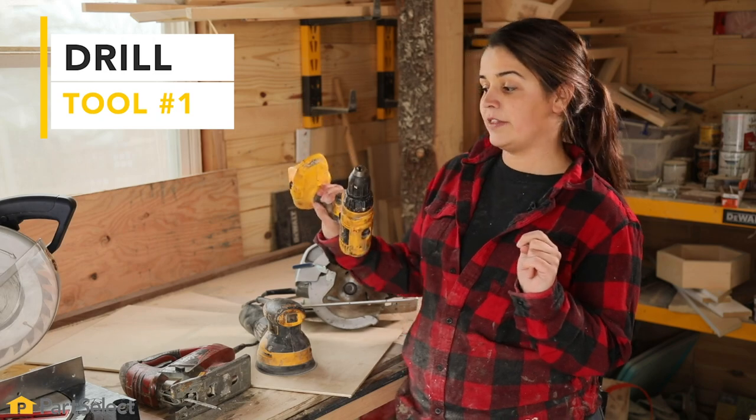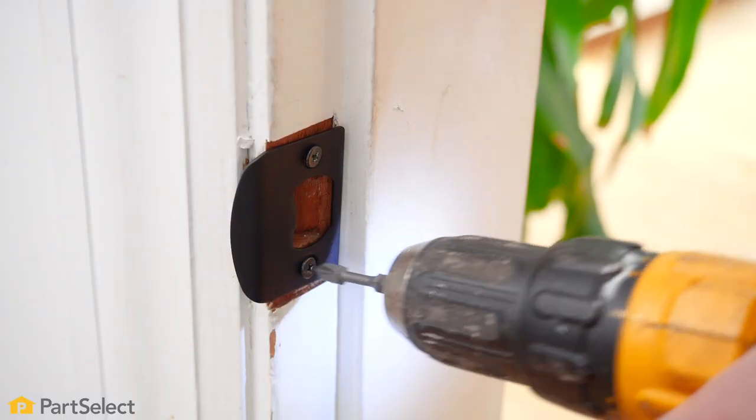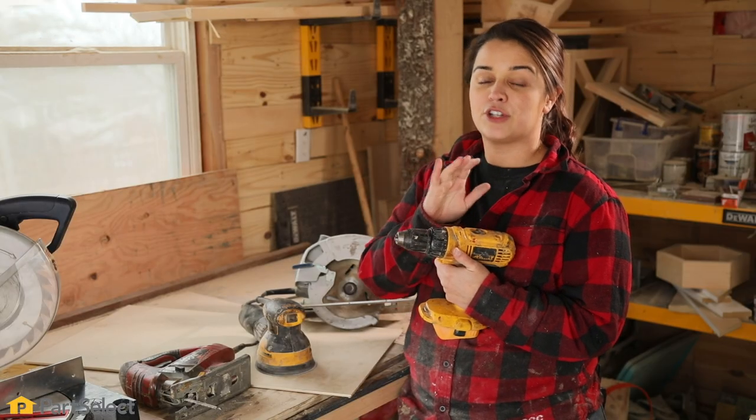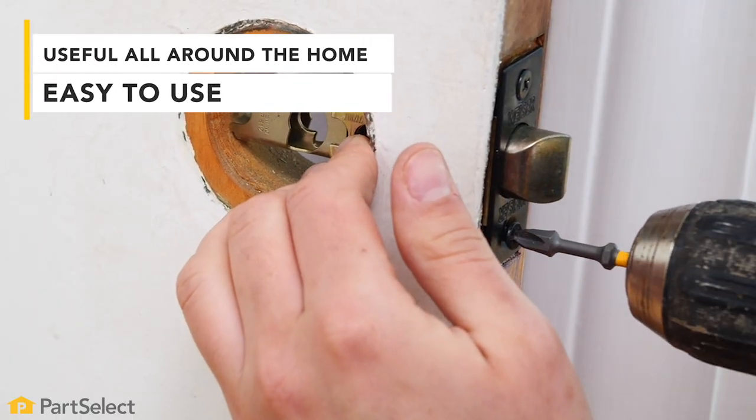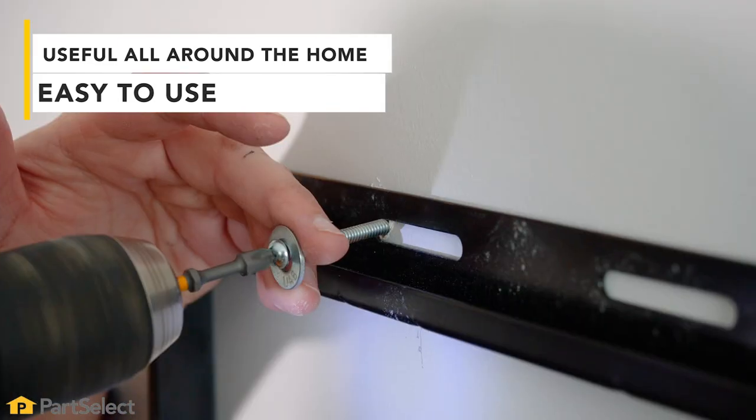All right, so my first tool I'm gonna talk to you about is the drill. I think this is the most important because if you're not gonna be into cutting or doing any building per se, this is what's gonna help you with any picture hanging, whether you're changing your doorknobs or your handles on your cabinets. The drill is probably the number one tool that you need.